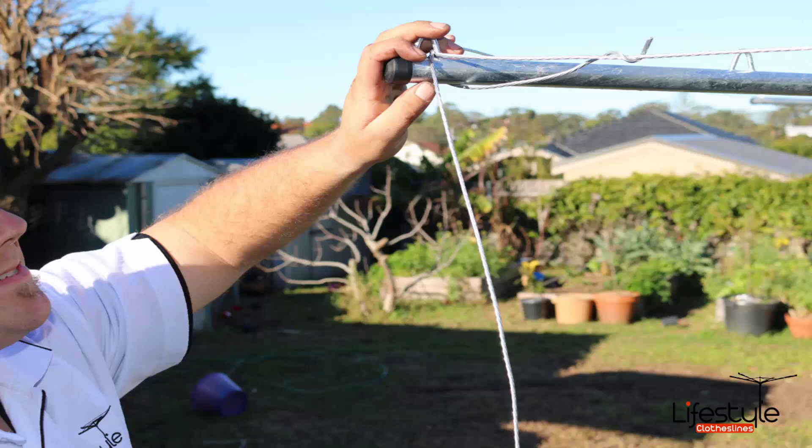If you have an old line that needs taking away as well, Lifestyle Clotheslines can take this away for you and dispose of that unit.